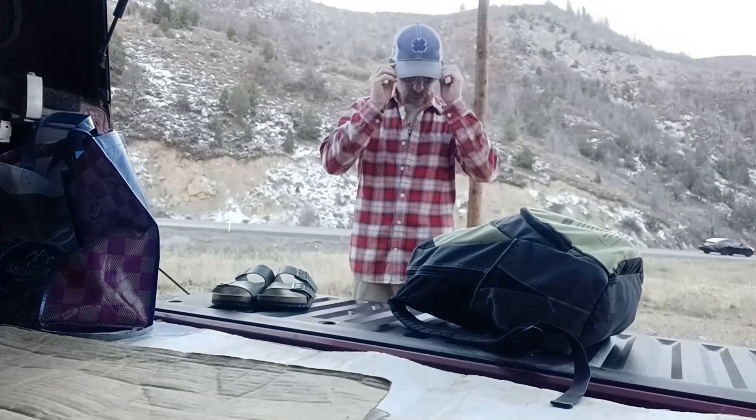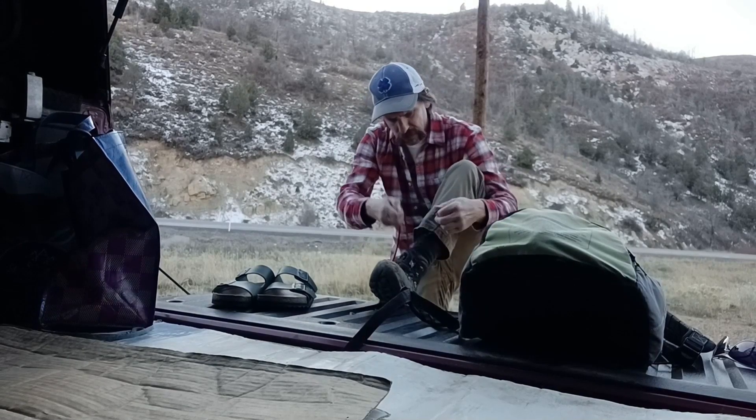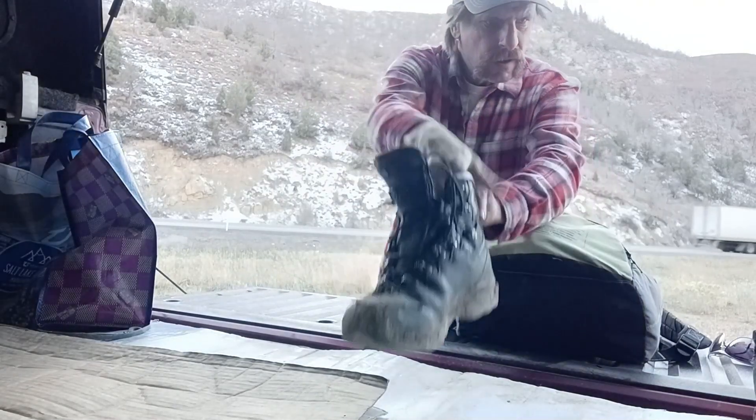Getting these muddy boots off. That was good — well worth it. Thanks for watching, enjoy your adventures and have a great day.